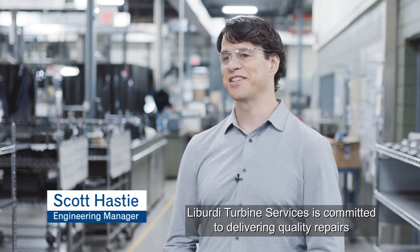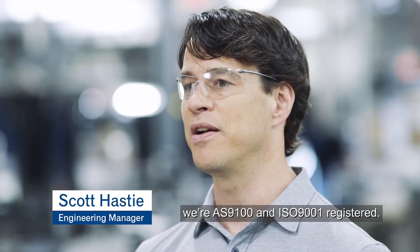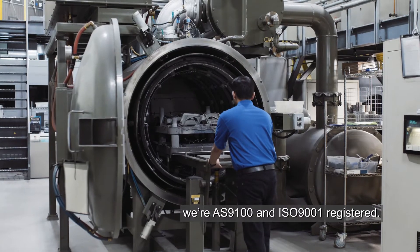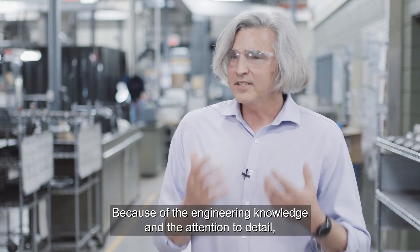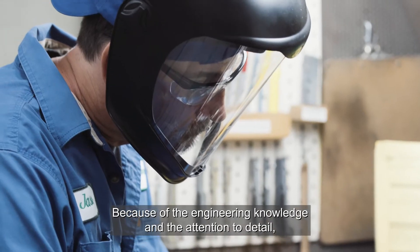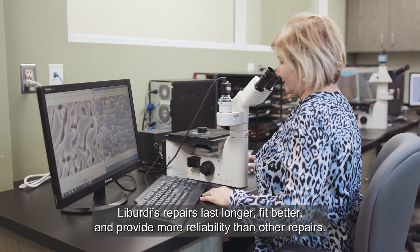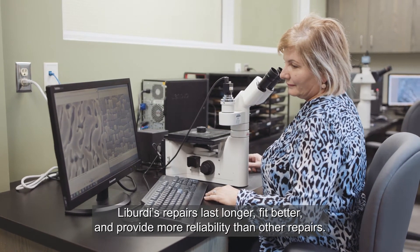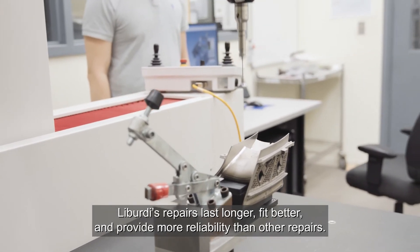Liberty Turbine Services is committed to delivering quality repairs. We're AS9100 and ISO 9001 registered and we're also a Transport Canada approved maintenance organization. Because of the engineering knowledge and the attention to detail, Liberty repairs last longer, fit better and provide more reliability than other repairs.